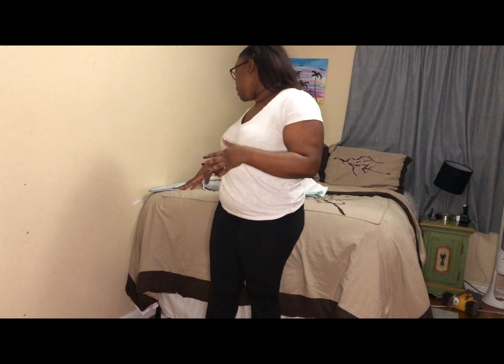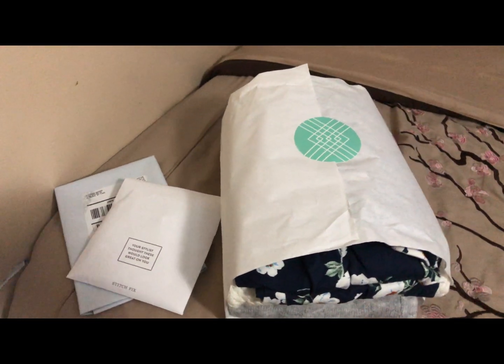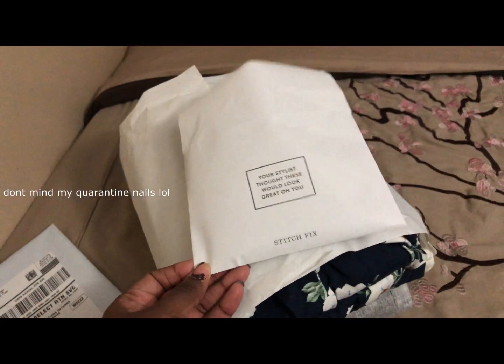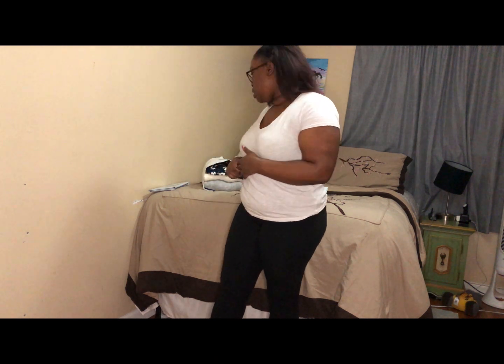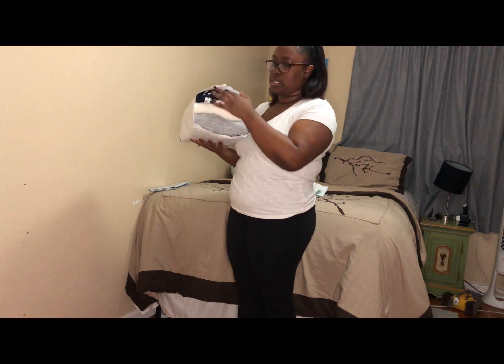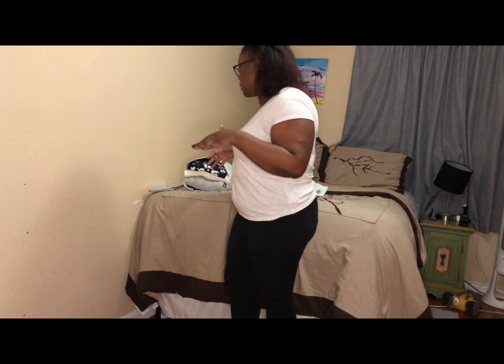So I went ahead and got my items and decided to do a haul. I discarded the box, but in the box they send you your items, a little card with the items and pricings, a little post-it with styling ideas, and a return bag for whatever items you don't want — you just put those in the bag and mail it back. Here are my items right here; I haven't opened anything yet but I wanted to try them on for the first time on camera so we can see together.